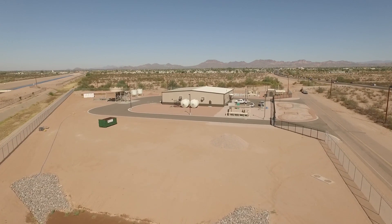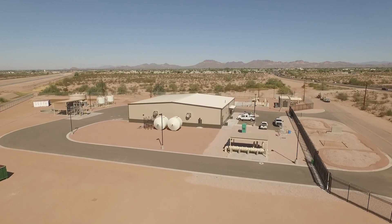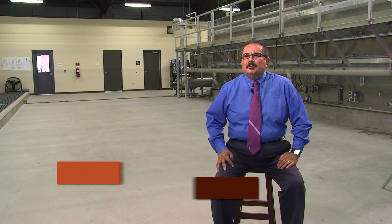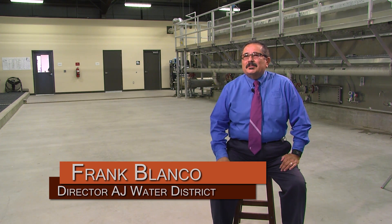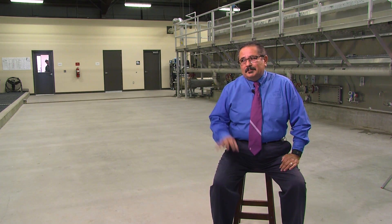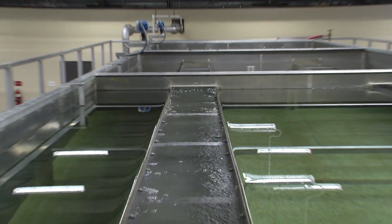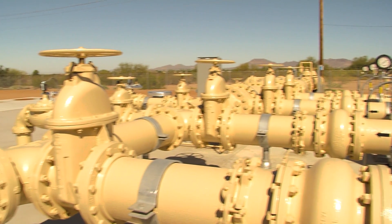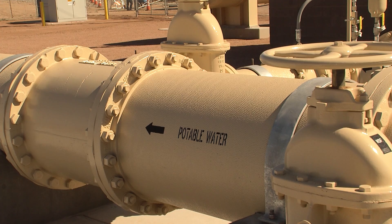Apache Junction's first surface water treatment plant is now operational. On September 19th, this past month, we started blending slowly — blending some of the water that we are purifying here at this facility with some of our system water. We began by delivering about a fifth, like 20%, on that date, and we have slowly started increasing the amount that we are delivering from this facility with the rest of our system.